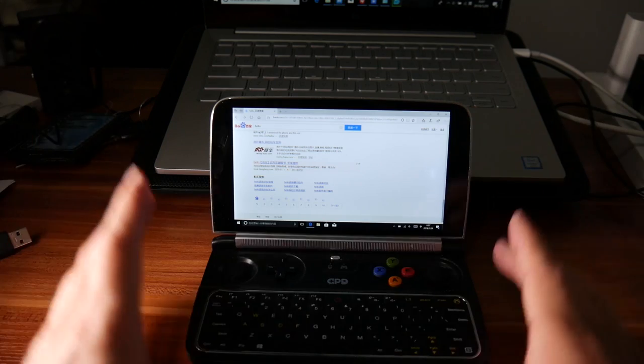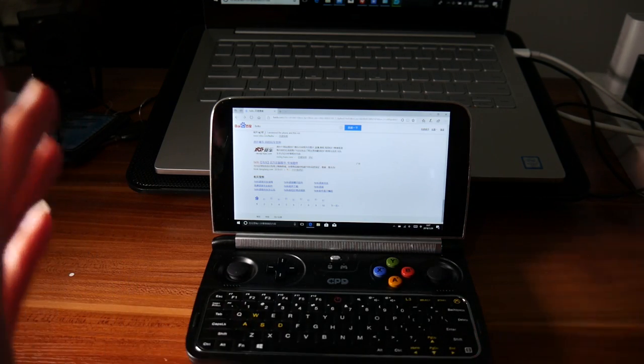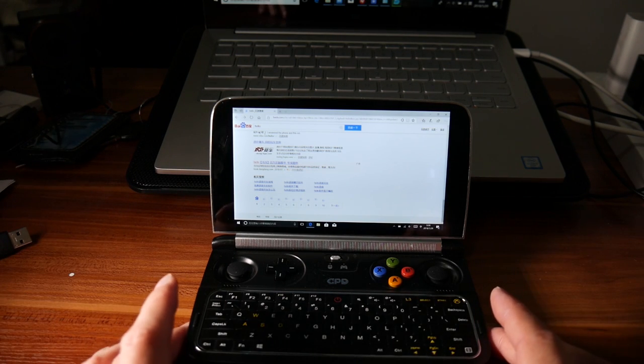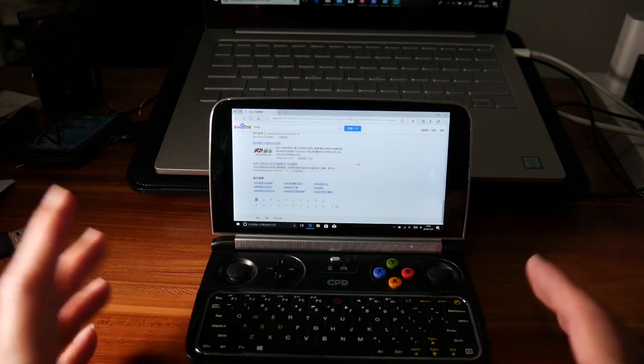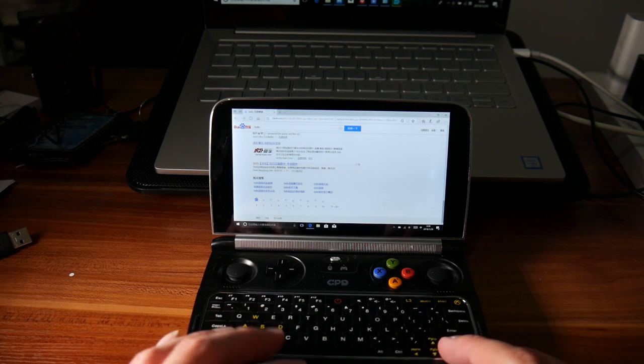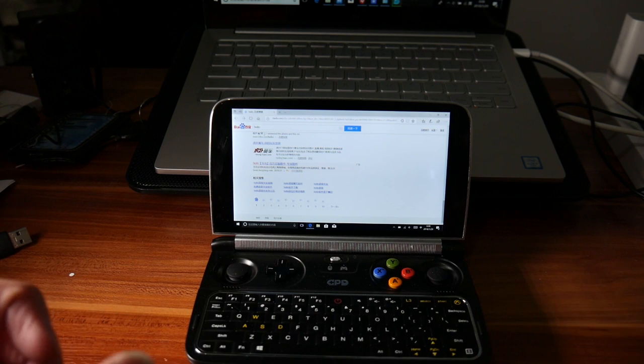For more about the GPD Win 2, I will put more videos about it — like gaming tests, video viewing, and general user experience on my channel. Please go and subscribe to the Sammy channel and see you in the next videos.